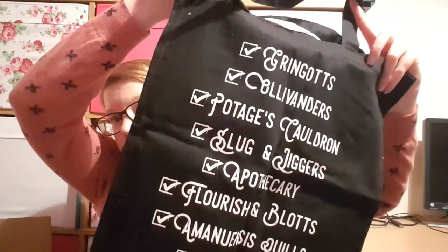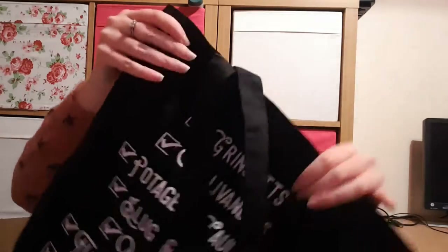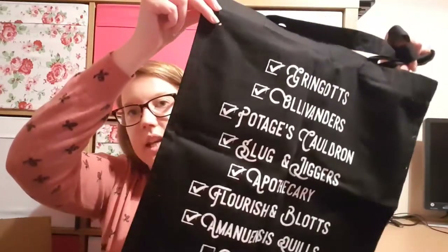Then we have something fabricy covered in paper dust — a tote bag by the look of it. It's a black tote bag that says: Gringotts, Ollivander's, Potage's Cauldron, Slug and Jiggers Apothecary, Flourish and Blotts Quills, and then Hogwarts. It's obviously a list of the stops on their trip to Diagon Alley and what they needed to get. We then have a house item — a Ravenclaw coaster with a raven on it. I'm coming to terms with this slowly.